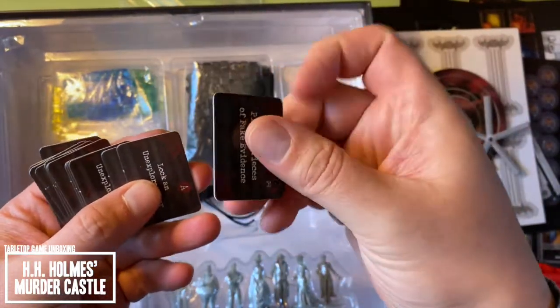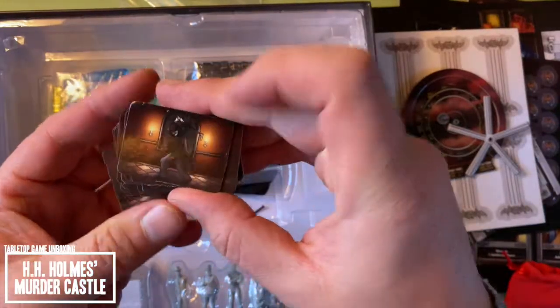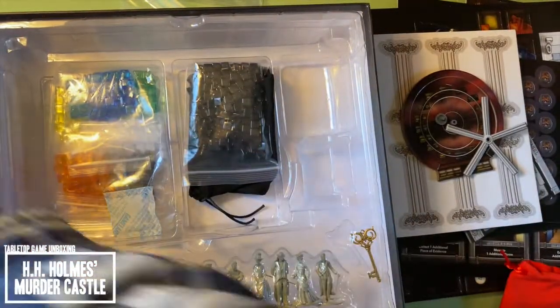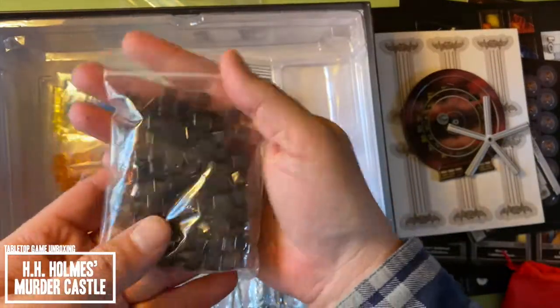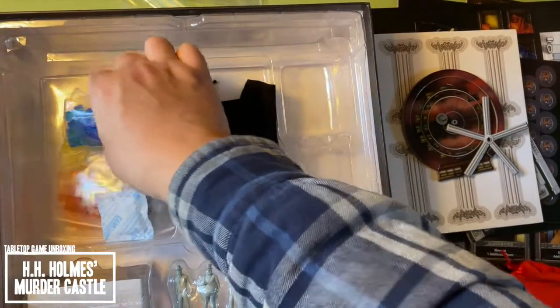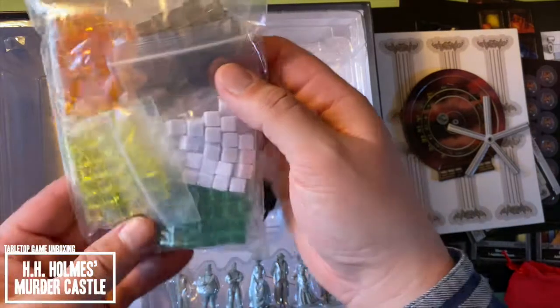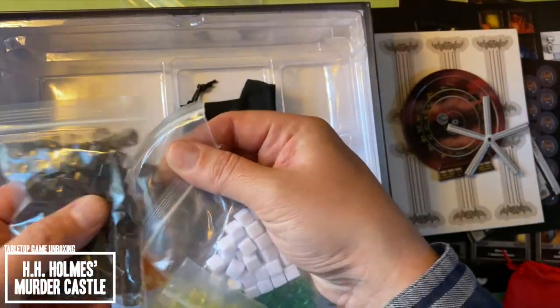They're a little thicker than cards but thinner than tiles. Those are really interesting. Destroy a piece of evidence — so those might be the sabotage cards. Got a whole pile of black cubes. Then we've got blue, yellow, orange, white, green, and more of the same black cubes, I think, possibly.